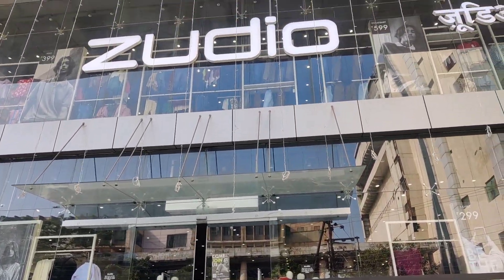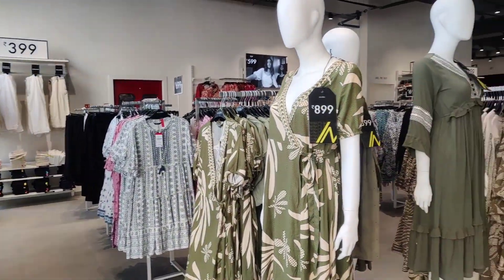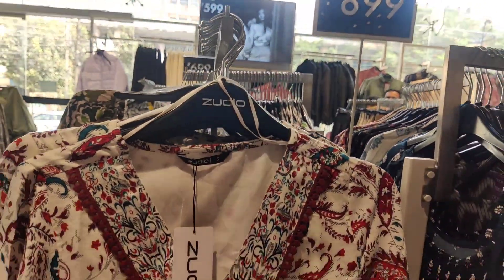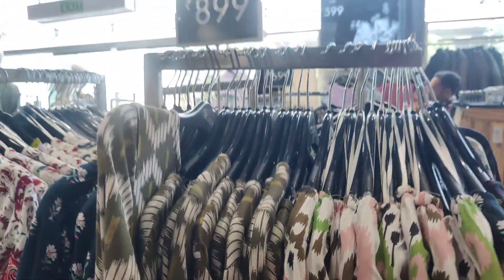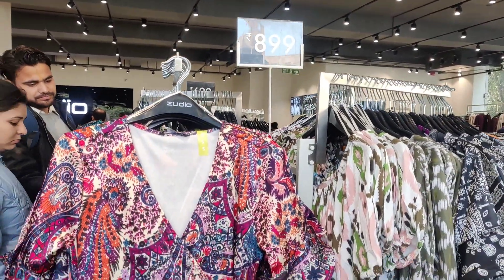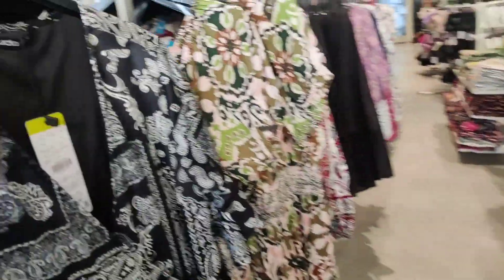Welcome back to my channel and welcome back to the Zoodio series. This is the third part of the series, and today we will explore Zoodio's ethnic dresses and kurtis. Prices here are 899, 799, and 699. Let's explore all the dresses available in Zoodio — I personally really like this collection of ethnic dresses.